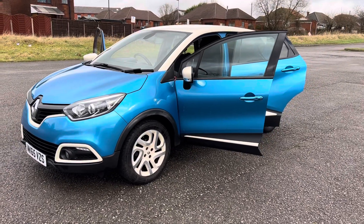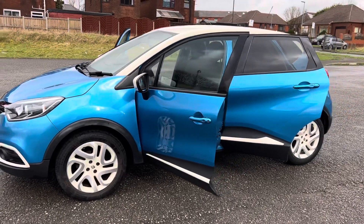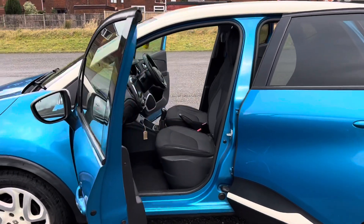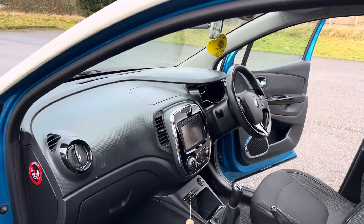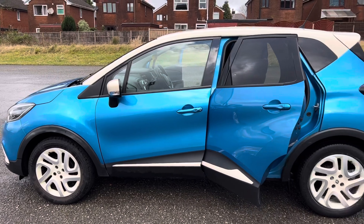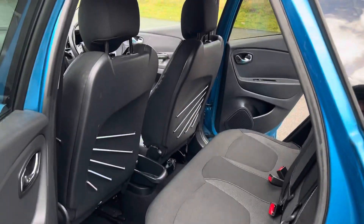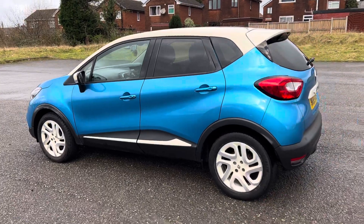These Captur vehicles are really, really popular at the moment. It's a petrol 0.9cc — I don't think it's underpowered. It's got stop-start, navigation, Bluetooth, reverse camera, automatic lights, automatic wash-wipe, keyless entry, keyless start, and two keys. Great spec on the car — metallic blue with the white roof.